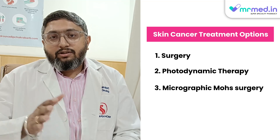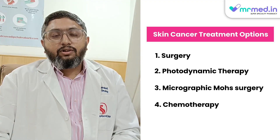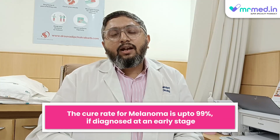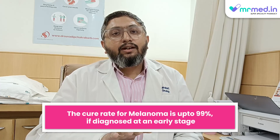For other tumors, chemotherapy is also part of the armamentarium, and for melanoma specifically, we have immunotherapy. We have to remember that melanoma, if diagnosed early, has a cure rate of up to 99%, but it has to be diagnosed very early.